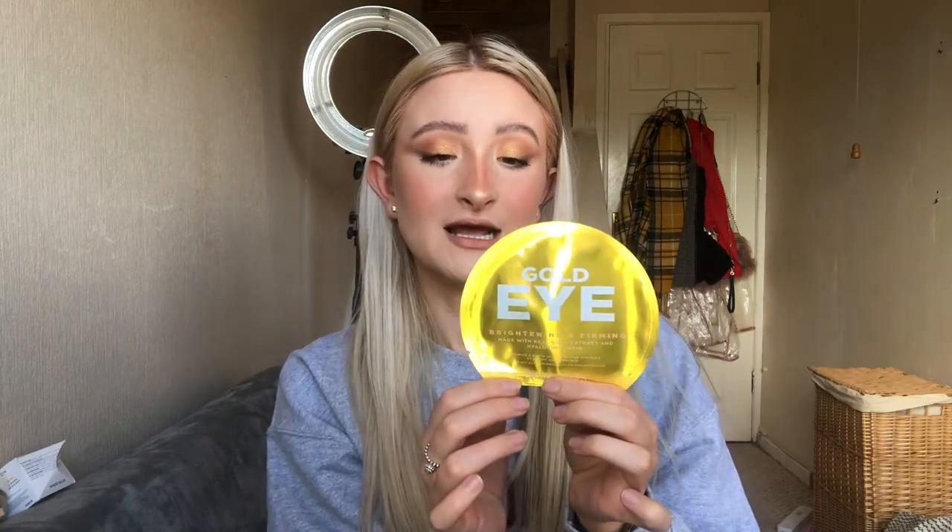The next thing is gold eye brightening and firming pads — instantly hydrating and cooling eye pads made with real gold extract to brighten and hyaluronic acid to plump and firm the eye area. Everything I'm getting at the moment has hyaluronic acid in it! It's a Korean product and it's £5.99. The pads look like little gold leaf shapes — really cute. I've been needing something for under-eye bags for a long time, so I'm excited to see how they work.